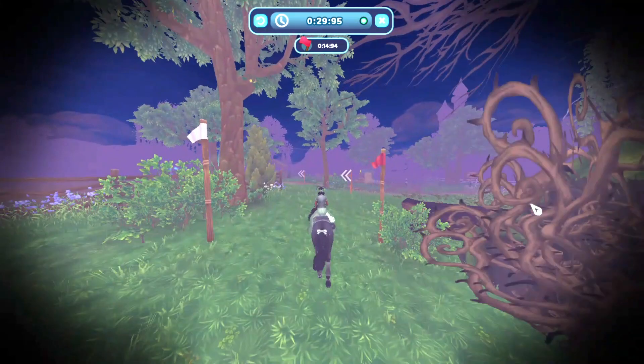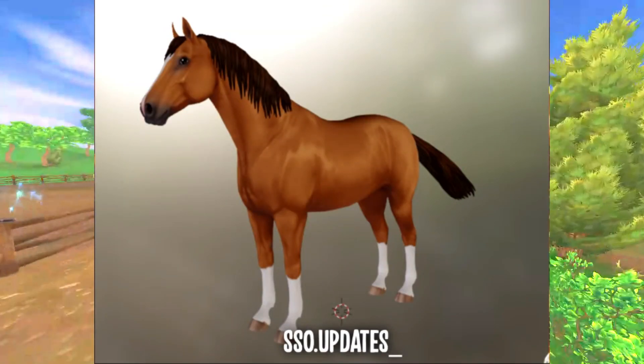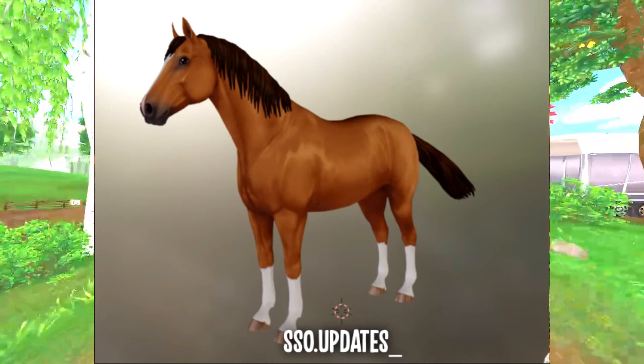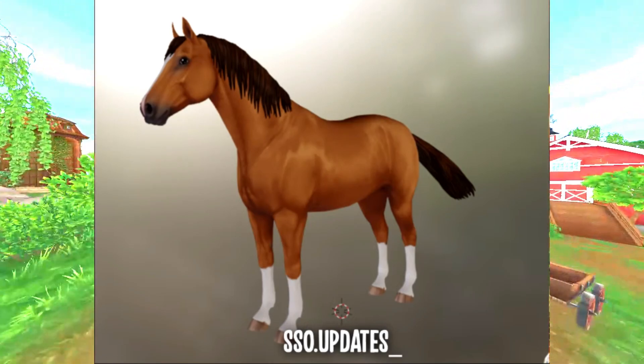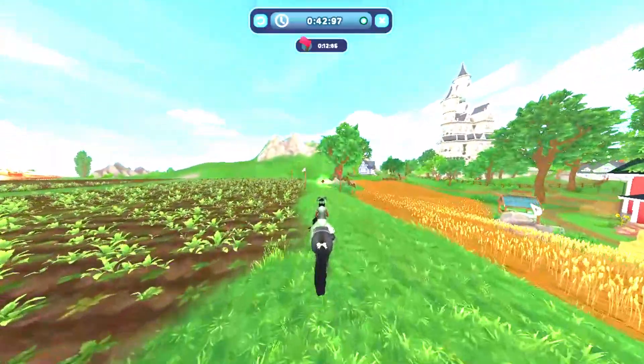Now we have this chestnut one. I think they did a super good job on this one. In my opinion it just looks like a real horse — I mean, it is a real horse, but you know what I mean.